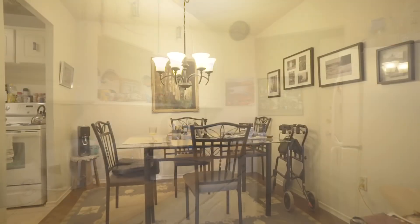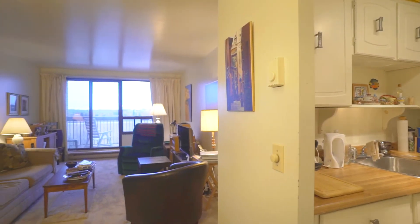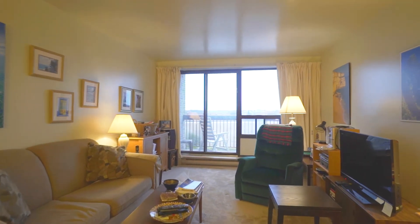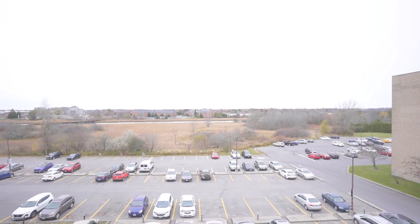The living room is spacious and bright. Since the unit is located on the fourth floor and faces northwest, if you are someone who enjoys sunsets, the view is spectacular.